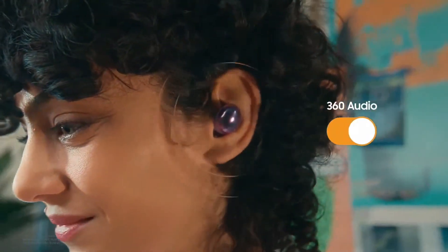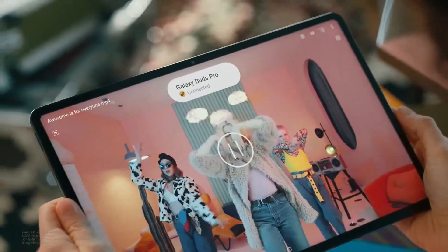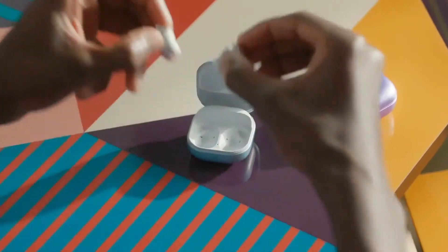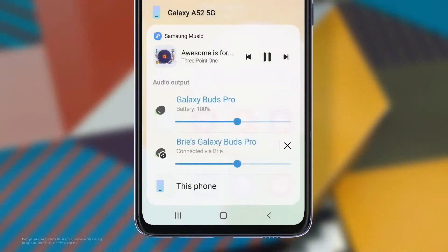Get inspired through a 360-degree sound experience. Whichever way you turn, you'll always be in the center of the action. And if you need some together time, just connect two pairs of earbuds to your phone — share a song without sharing earbuds.